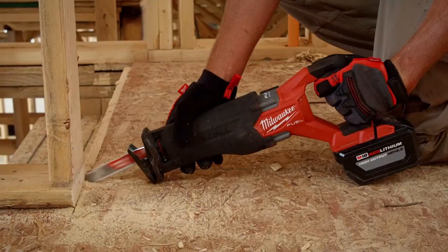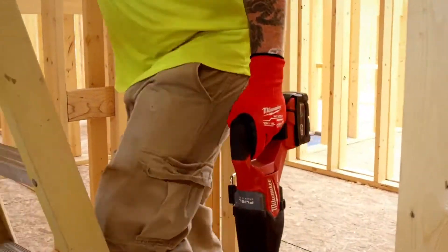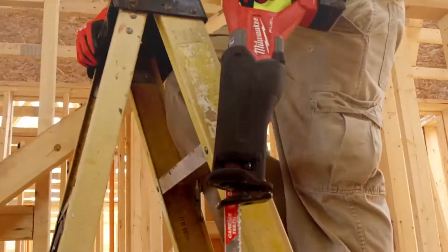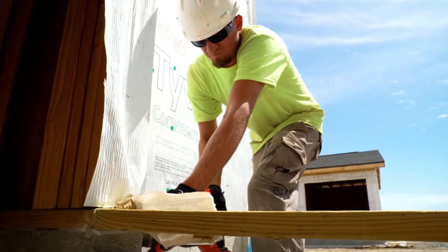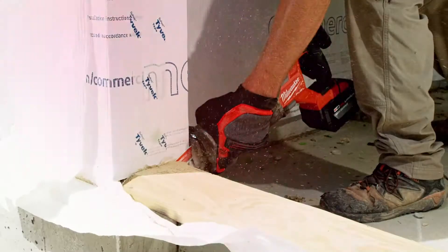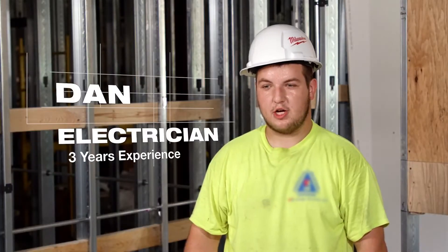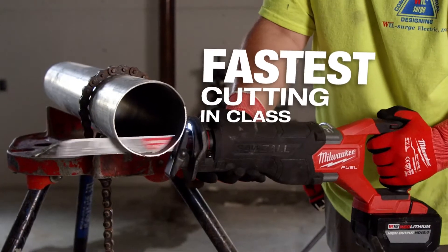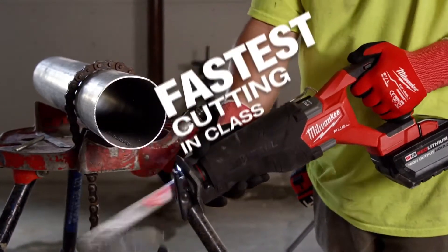My first impressions of the M18 Fuel Sawzall was that it was a very quick cut, one of the fastest I've seen. My initial impression was that it's a big step up from the previous model — faster cuts and better production out of it. Cutting through the bigger pipe, I definitely noticed the increase in cutting speed. Being able to cut through the pipe and move on to another task definitely saves a lot of time throughout the day.